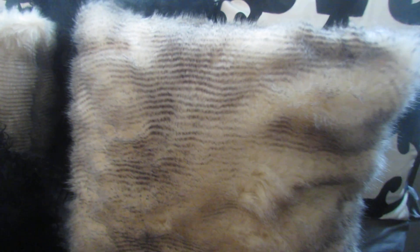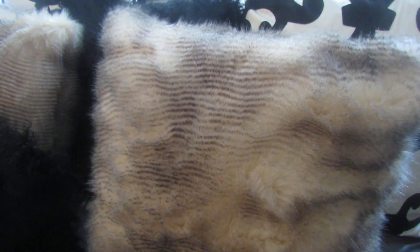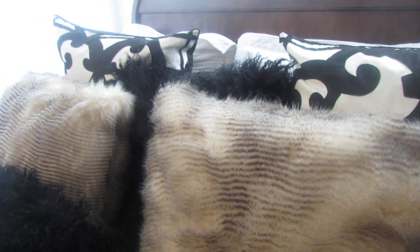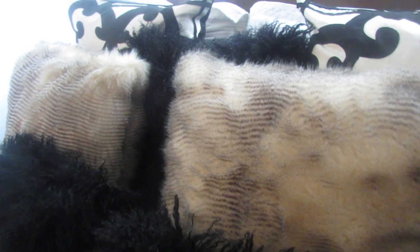I did splurge a little on these fur pillows, but like I always say, you have to spend a little more to get nice things. You want a couple of nice pieces in your collection. I absolutely love my fur pillows. I'll put this back here with my black pillow — the colors are classic and timeless.